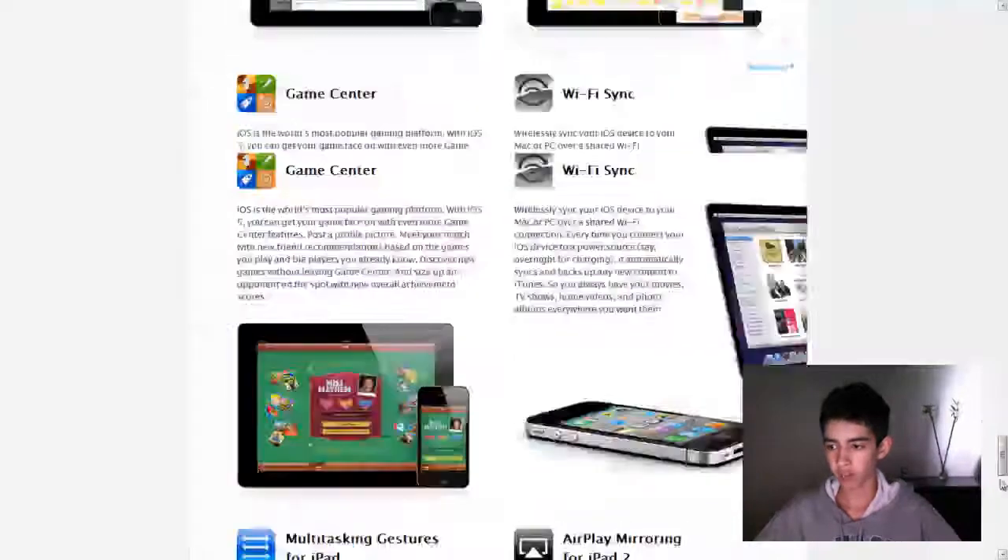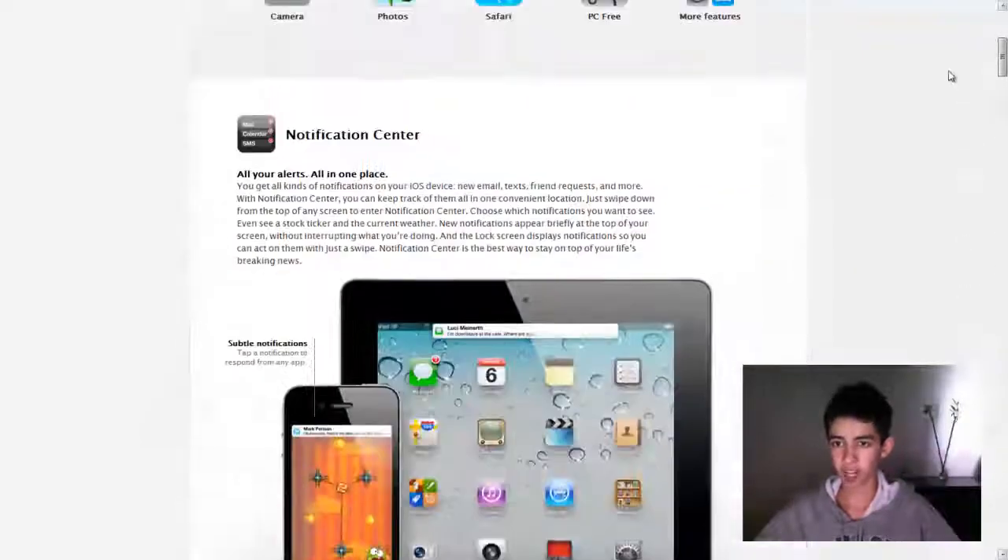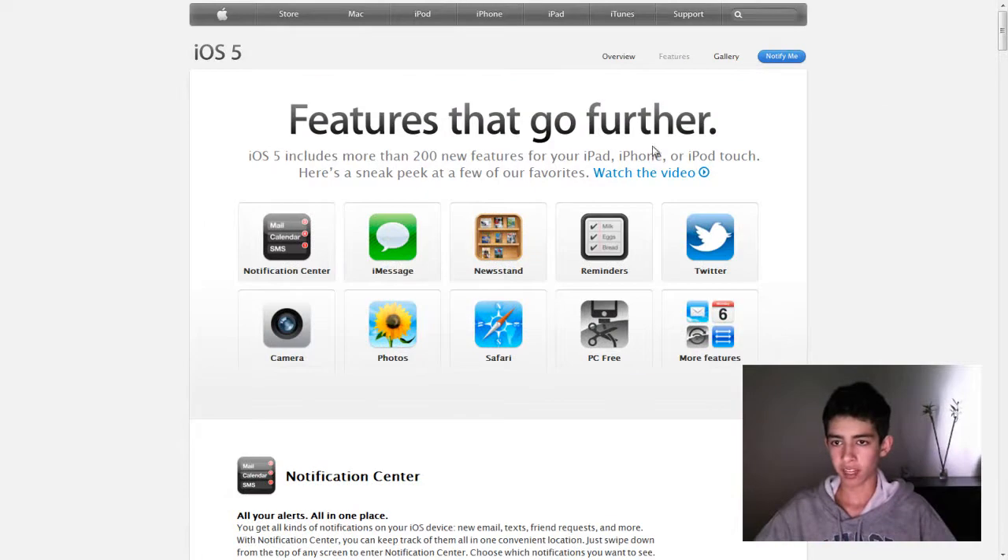And I guess that's pretty much it. If I miss anything, feel free to leave a comment down below. As I already have said, it will come out in fall.